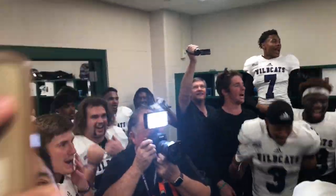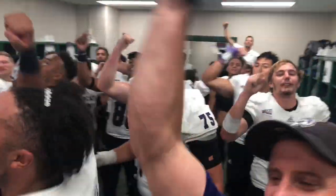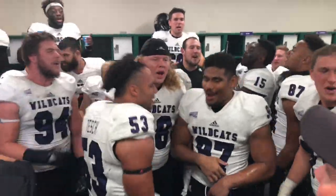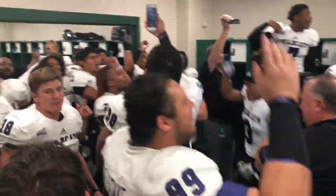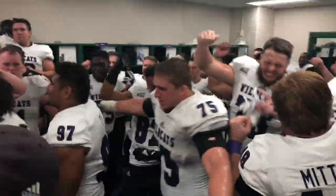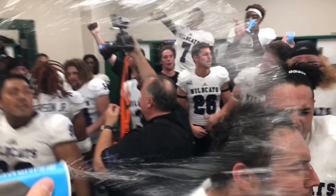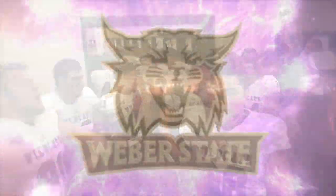We are the Wildcats! We're going to win this game. Upward, upward, fighting Wildcats, pride and honor. We'll never quit till we have won, so purple and white will reign. Let's rally, show how we're ready. For Weber State! Weber State, great! Yeah!